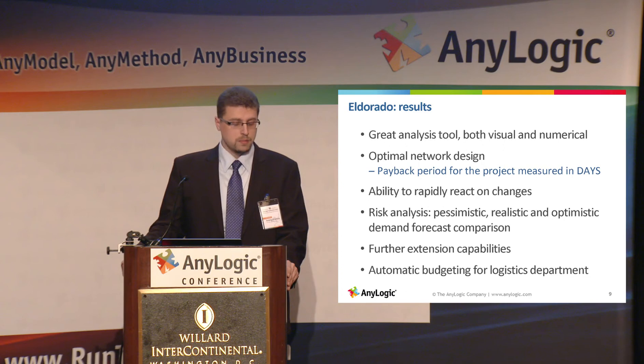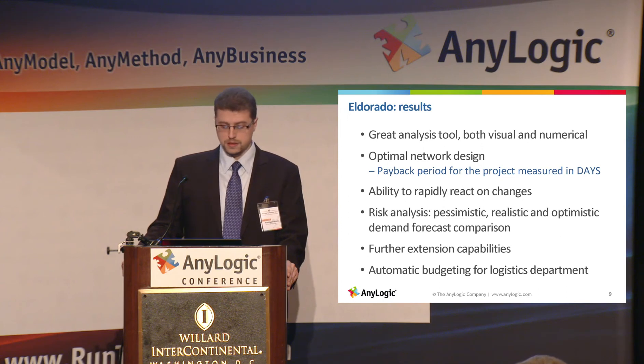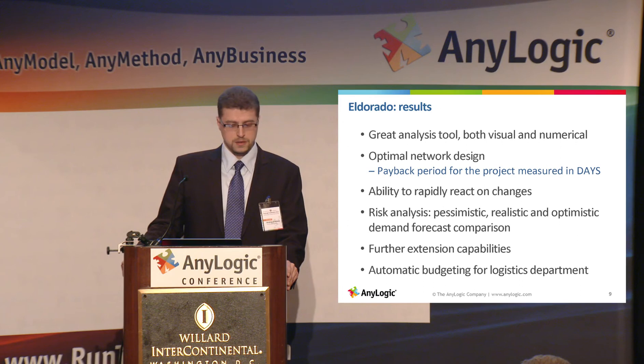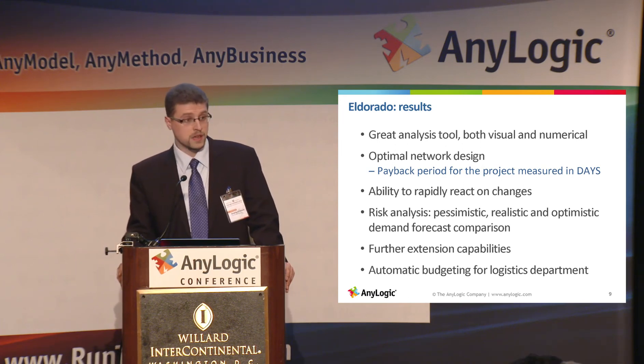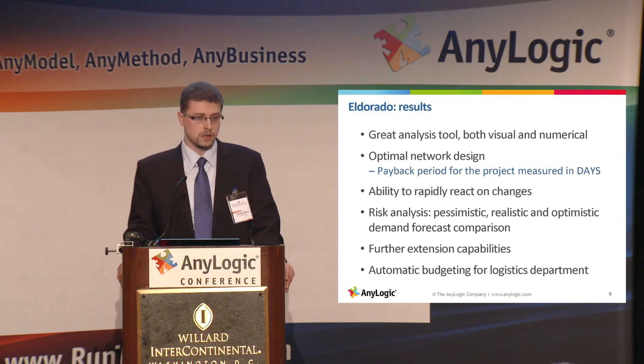Other results include the ability to react to changes in the network and perform risk analysis. You can have different sales forecasts — optimistic, realistic, pessimistic — and compare network performance across these scenarios. A great outcome we got almost for free is automatic budgeting for the logistics department: since it's a cost-based model, we get the full cost of operations for several years, making it quite easy to use the tool for budgeting.